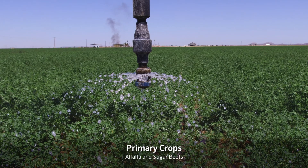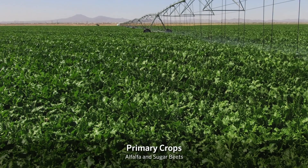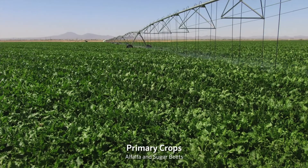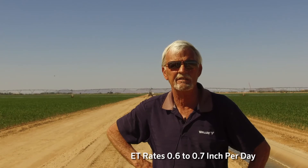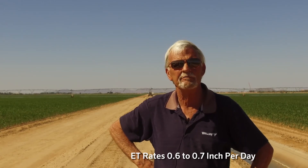We average almost 60-65 degrees year round. In June, July and August it can get up to 118, 120 degrees, with wind in the spring for probably three months. Predominantly alfalfa and sugar beets. In June, July and August you'll see ET rates in this part of the state of 6 tenths to 7 tenths of an inch a day. So when these machines are designed, I design them for June, July and August and really don't worry about the other nine months.